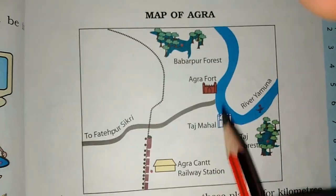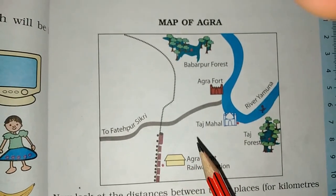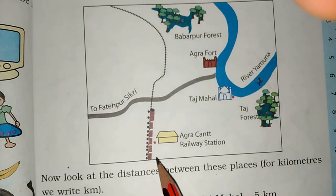Here is a map of Agra. This is a map of Agra. Now let's see. This is Agra Cantonment Railway Station.